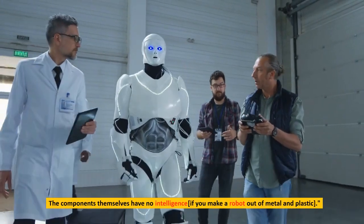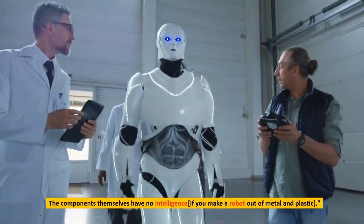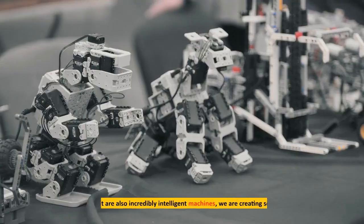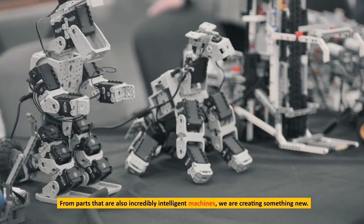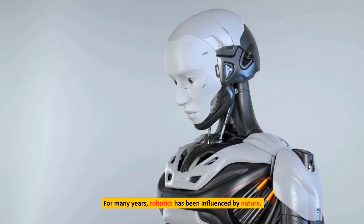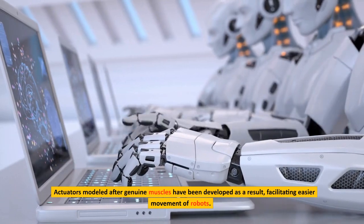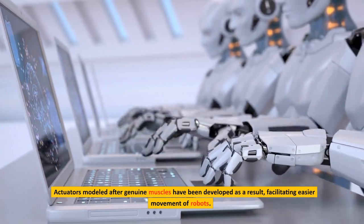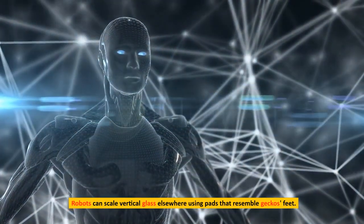The components themselves have no intelligence. If you make a robot out of metal and plastic, do we have a whole new method of addressing robotics? From parts that are also incredibly intelligent machines, we are creating something new. For many years, robotics has been influenced by nature. Actuators modeled after genuine muscles have been developed, facilitating easier movement of robots. Robots can scale vertical glass using pads that resemble gecko's feet.